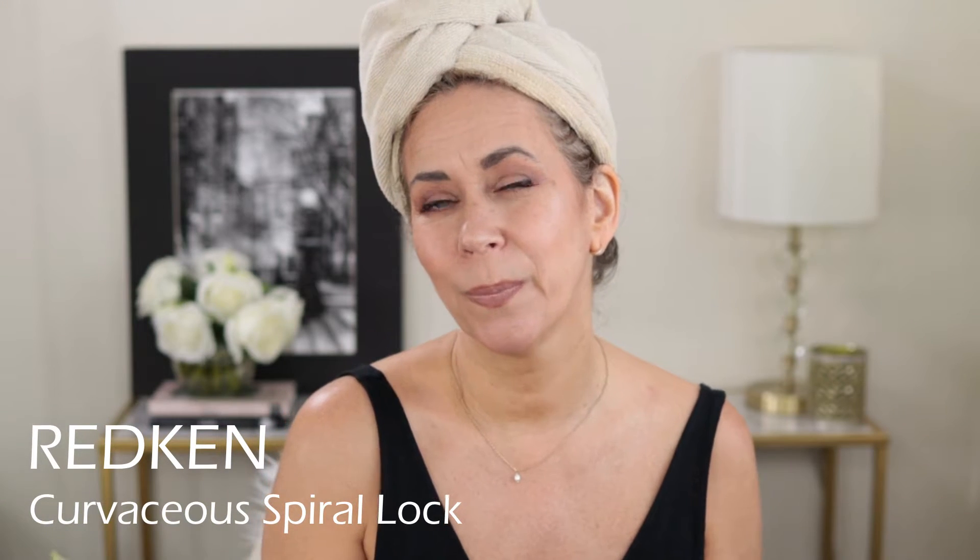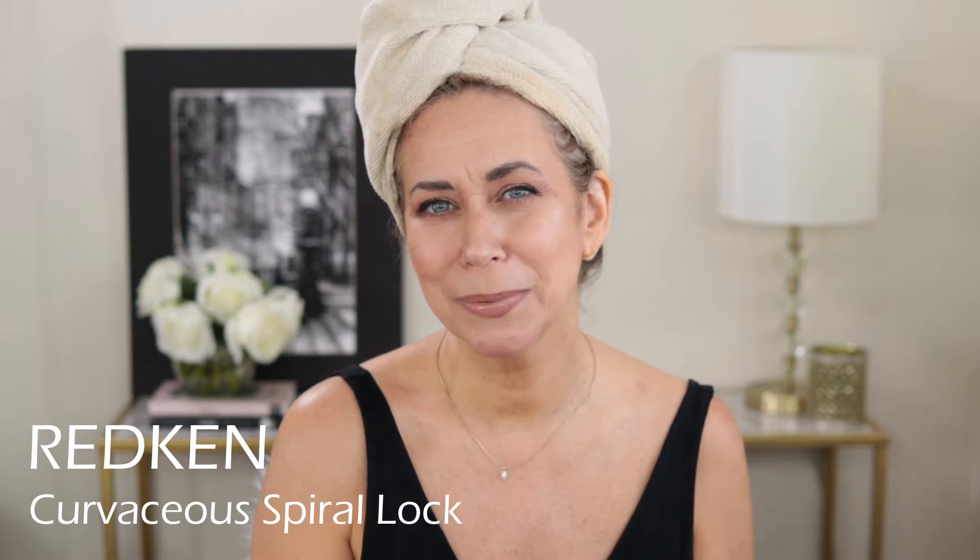Today I want to try out the Redken Curvaceous Spiral Lock. I don't know if I read the label fully before buying it — I think I just saw 'spiral' and thought curls. It is a high-hold gel, and if you know me, you know I don't like gels. They go hard and crunchy, so I'm really hoping I'll like this.